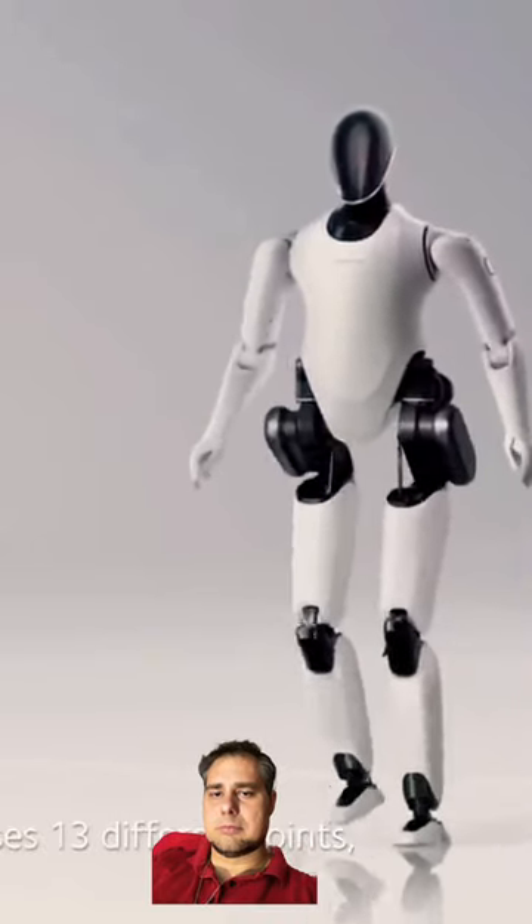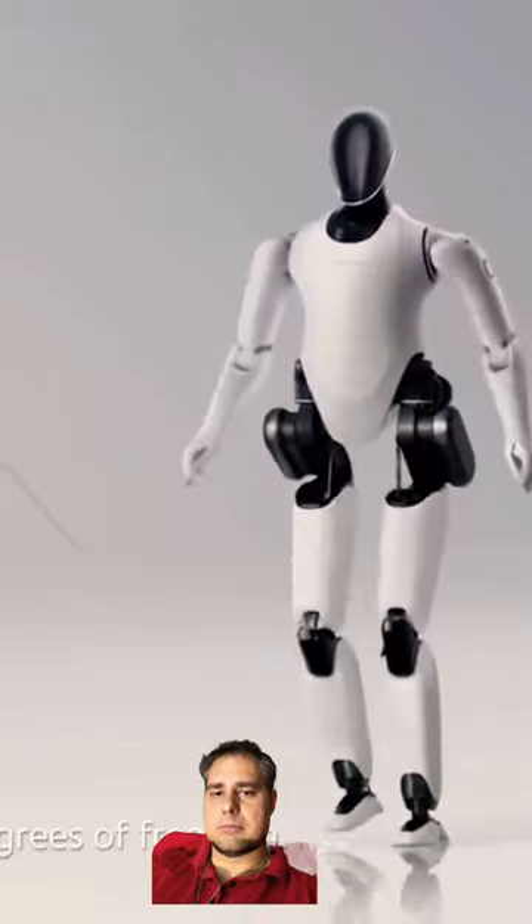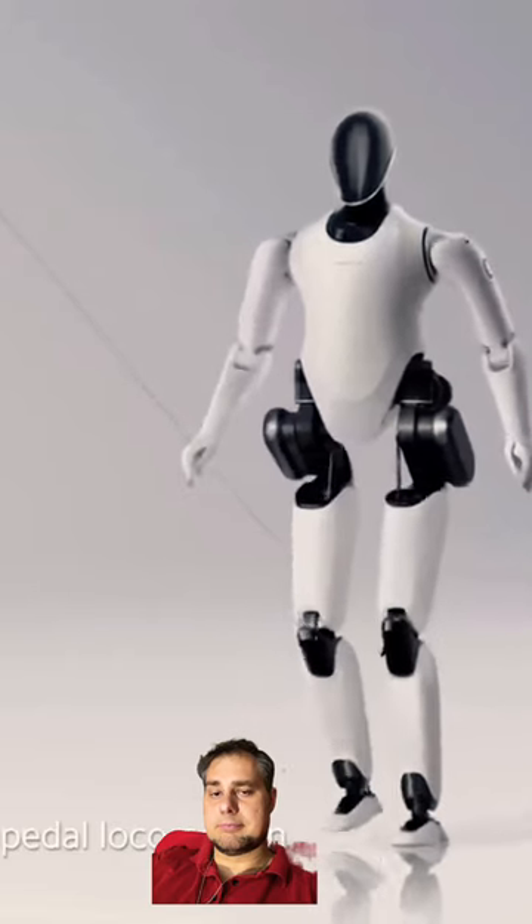CyberOne's body possesses 13 different joints, with a total of 21 degrees of freedom. This allows it to maintain posture and balance during bipedal locomotion.